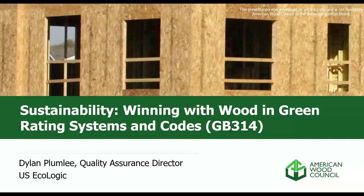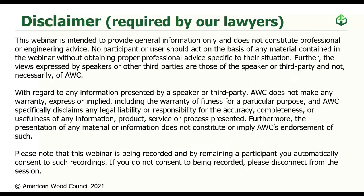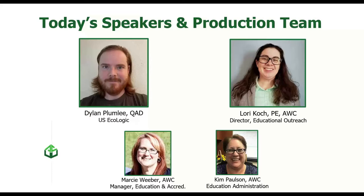Welcome to AWC's Winning with Wood in Green Rating Systems and Codes. Today's presenter is our special guest Dylan Plumlee from U.S. Ecologic. A quick disclaimer: this webinar and associated slides should not be used as a substitute for competent engineering support and expertise. Today's speakers include guest speaker Dylan Plumlee from U.S. Ecologic and our Director of Educational Outreach Lori Cook.